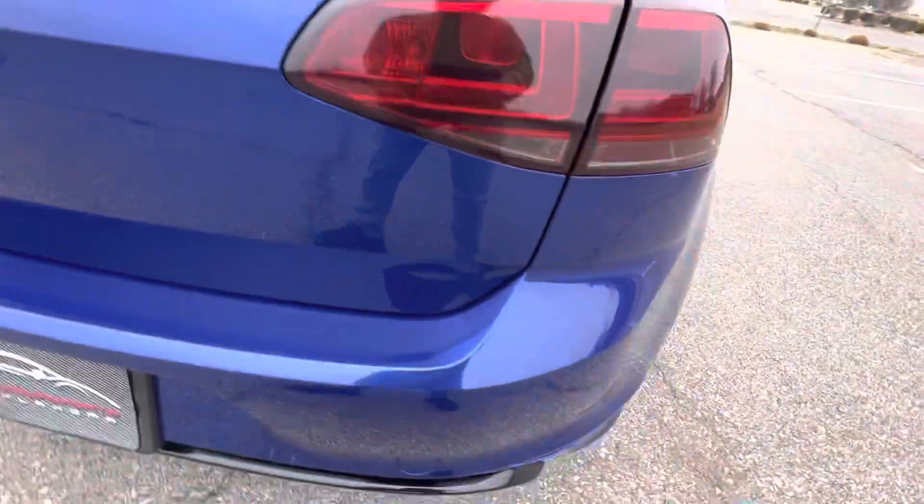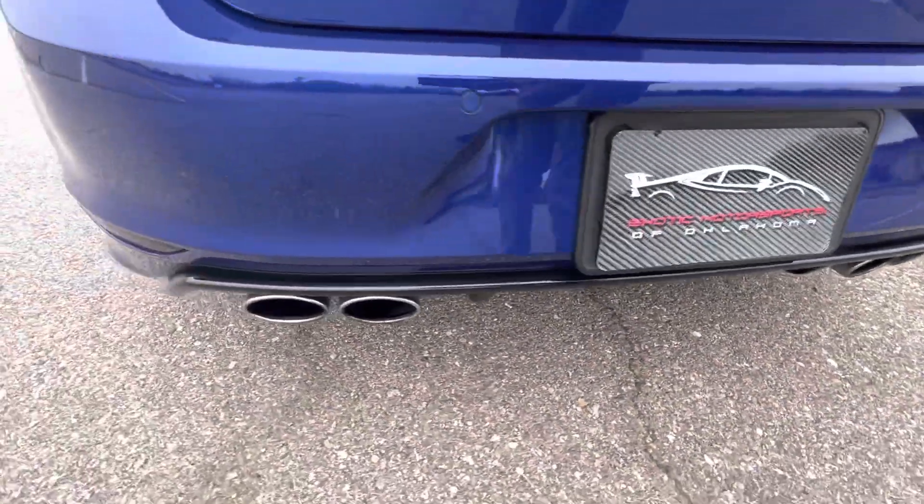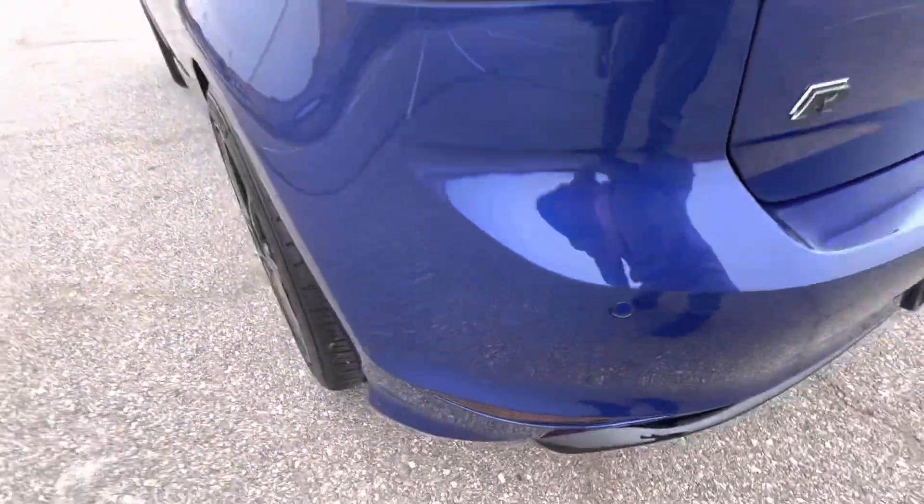The hatch looks phenomenal with no issues. The back bumper looks great. It has a gloss black rear diffuser and quad exit exhaust.